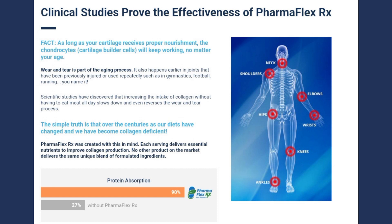Which kit offers the best benefit to you? The three-month kit offers the best value for money.